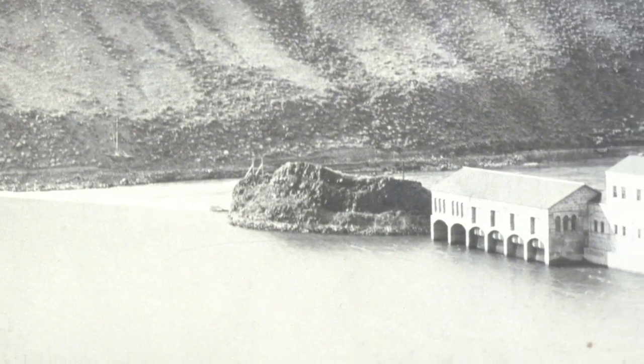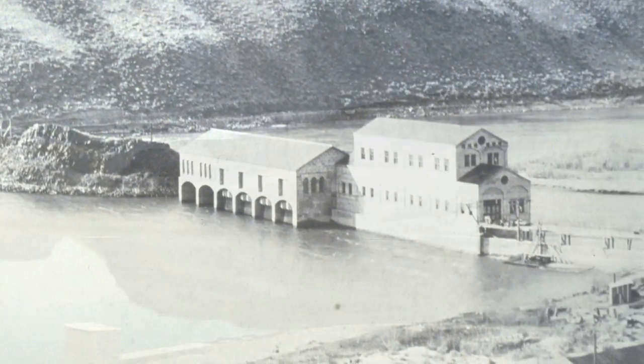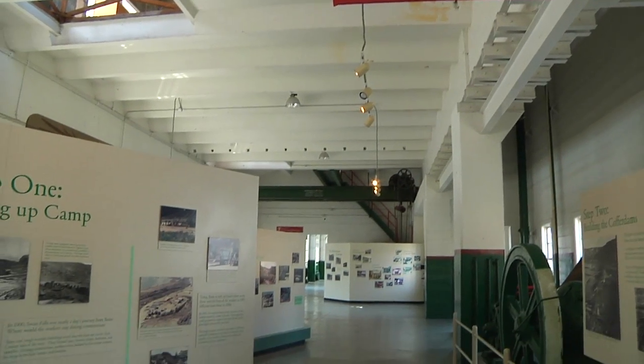The original Swan Falls Power Plant was built more than 100 years ago. It became a source of electricity for southern Idaho mines and eventually went into retirement as a museum. Recently, it became home to some unique visitors. I received a call a few months ago that we had a problem with bats at the Swan Falls Dam.